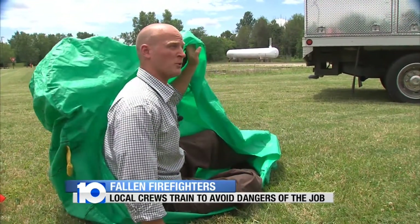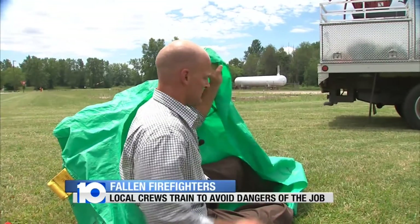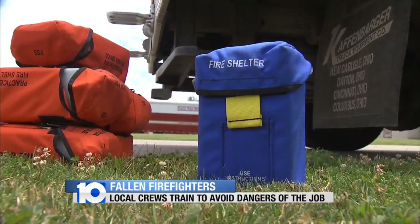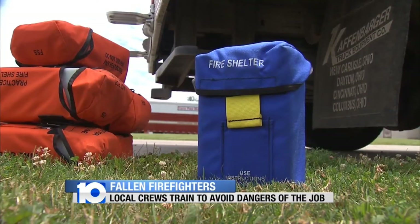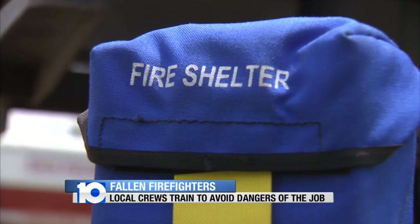It'd be a heck of a lot different trying to deploy one of these in a wildfire because the wind's going to be howling — this is going to be flapping all over the place. Kloss admits he's never used a fire shelter during his career, but says he trains yearly on how to use them.